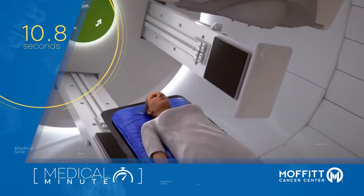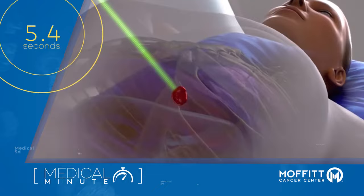Though proton therapy is a newer option for radiation, it's not always the best choice for every patient. Talk to your provider about which therapy is best suited for your cancer type and overall health.